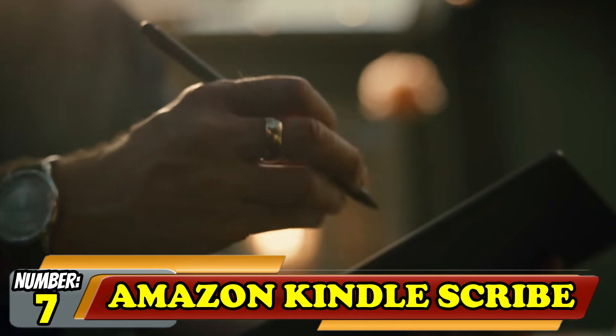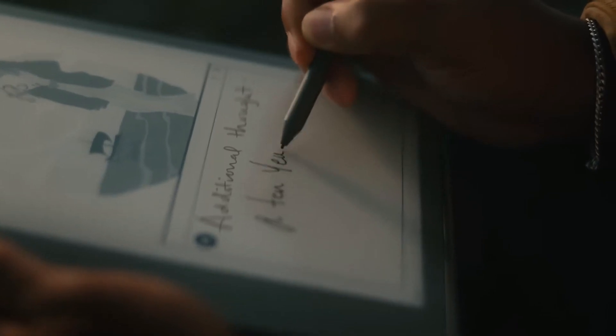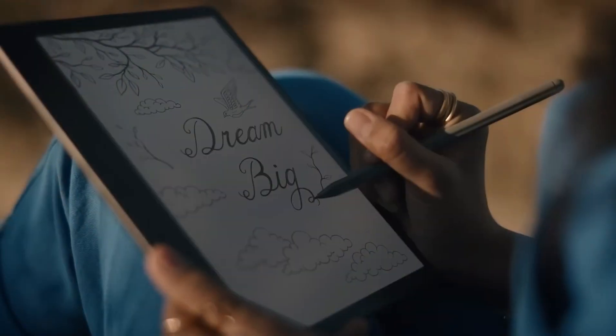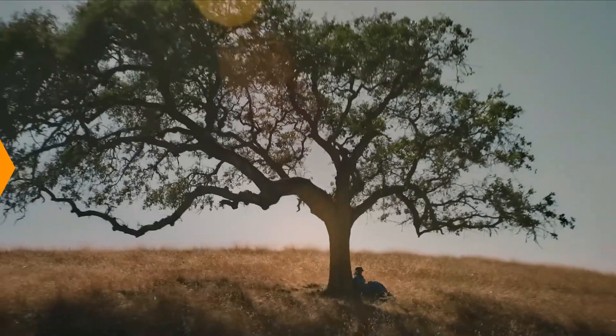Number 7: Amazon Kindle Scribe. Amazon has come a long way since its first Kindle device, but a feature that they have been slow to take up is the stylus. Now, with the Kindle Scribe, you can scribble notes on the book you are reading, make handwritten notes, and generally get more out of your Kindle. The device also features one of Kindle's best displays, meaning you can continue to read in bright lighting.